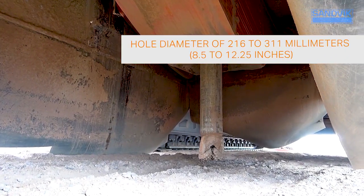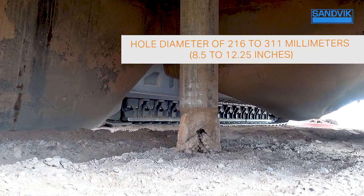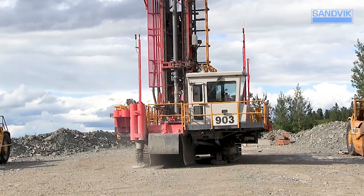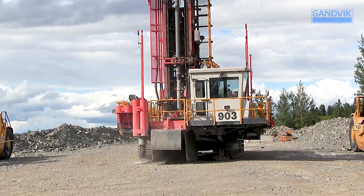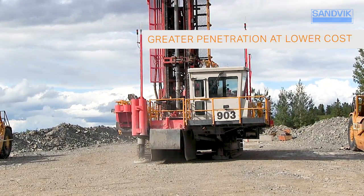With a hole diameter of 216 to 311 millimeters — 8.5 to 12.25 inches — and higher rotary power and feed force compared to competitive models, the Sandvik DR412i Rotary Blast Hole Drill delivers greater penetration at lower operating costs.